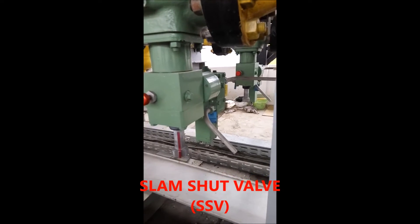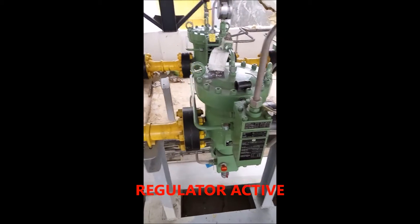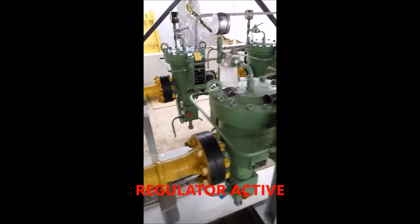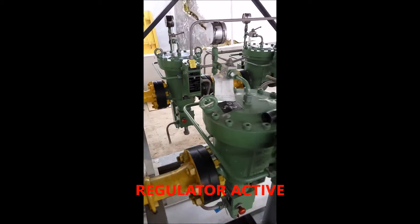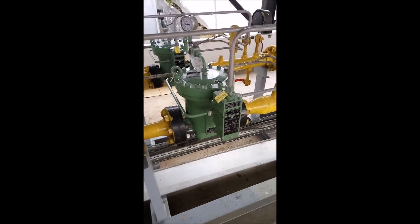3. Gas filter — filters incoming gas from particles and other impurities. 4. Safety shut-off valve — slam shut valve — acts as a safety device against excess pressure, which stops the flow of gas with automatic shut and manual open.